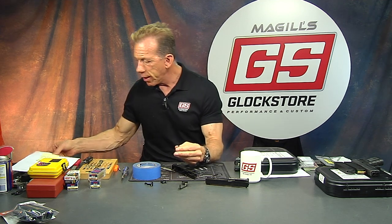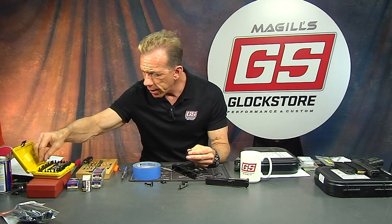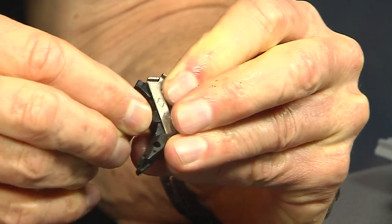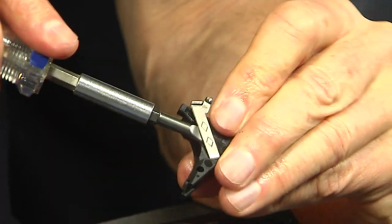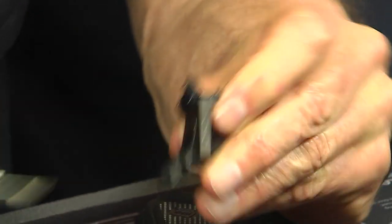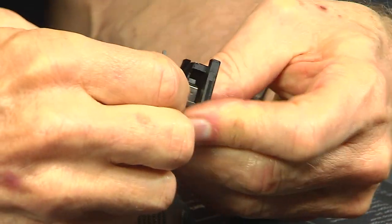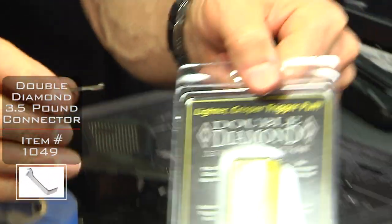Let me grab a little flathead screwdriver — something really flat and skinny — and get underneath here and just pry it up from the base so I don't bend it, just a little bit at a time. And there — this is the connector. It's just a press fit into the trigger housing — and that's our three-and-a-half-pound connector.